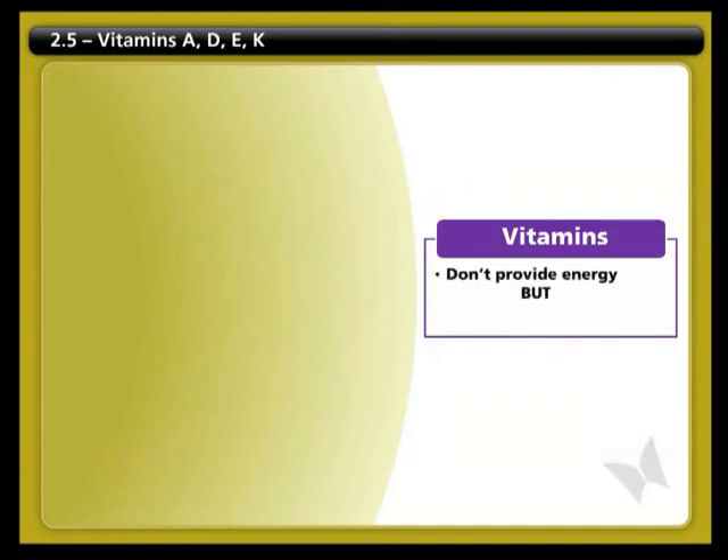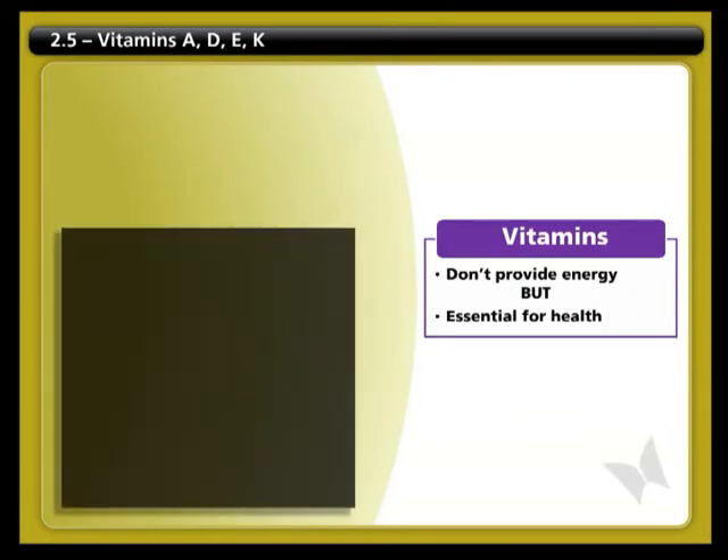Vitamins and minerals don't provide energy, but they are essential for all of our body systems to function optimally.